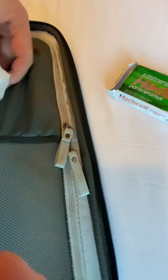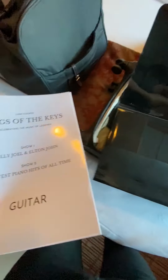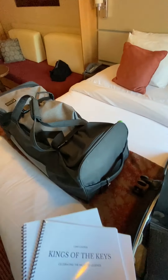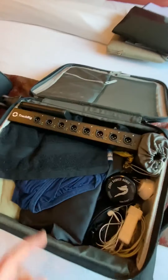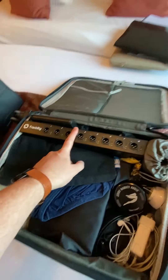I have my iPad. In here, some Panadol and tissues. I've got my laptop. I have a folder which has a couple of music books in it — drum, kit, bass, guitar. These are some of the thicker books, and I have the rest of them in here, which are a bit easier to print.